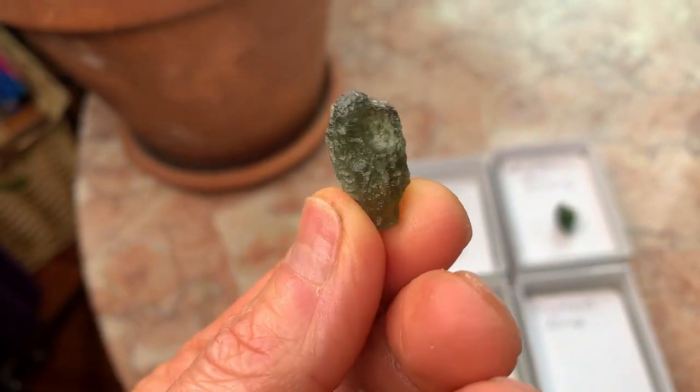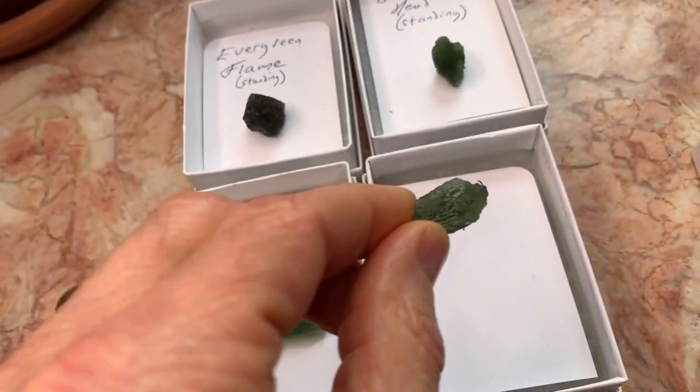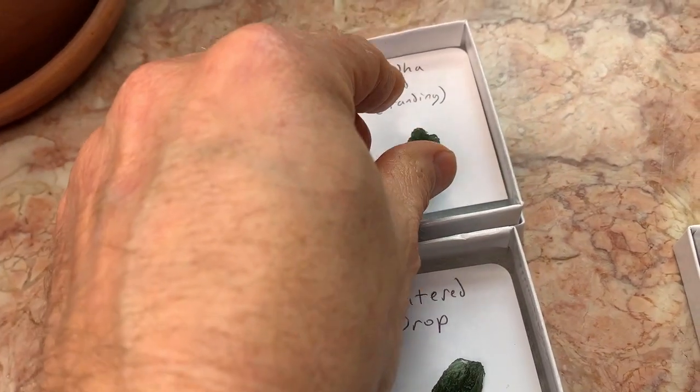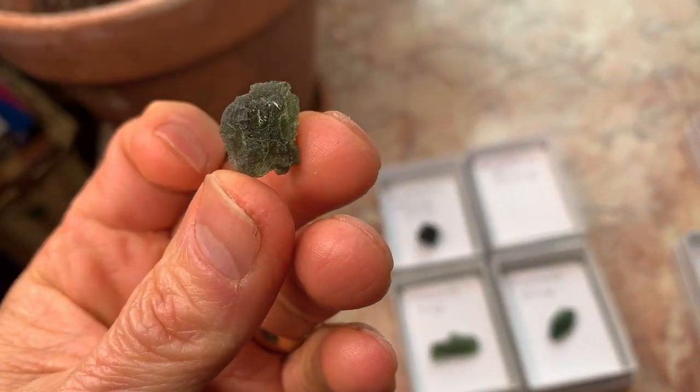This one is kind of a drop, and it's got a big fat crater in it. Nice color, too. I'm not going to show the color on all of them, but I want to just explain why it is that I give them names to distinguish them.